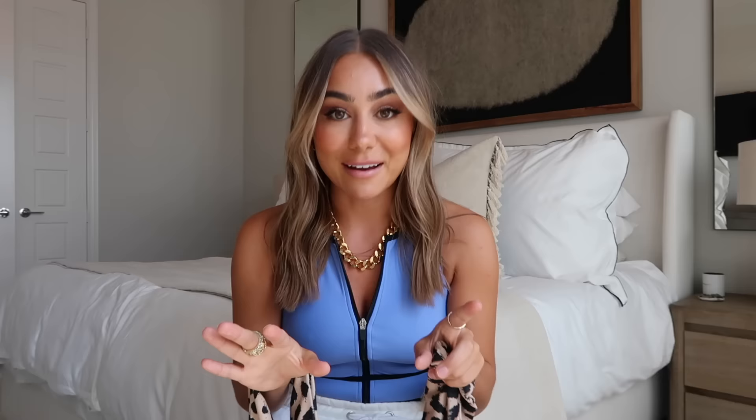Moving on to my next favorite brand: Boohoo. I've bought their swim and some of these I've had for over three years. I love them, they're so flattering. A disclaimer: most of my bottoms are on the cheeky side — that's my preference, I'm a California girl. I know Southern girls typically like a little more coverage, so keep that in mind. The first suit from Boohoo I've had for two and a half years — it's a perfect little bandeau top and a really high-waisted, high-cut bottom in a leopard pattern. It's about $10 for this suit.